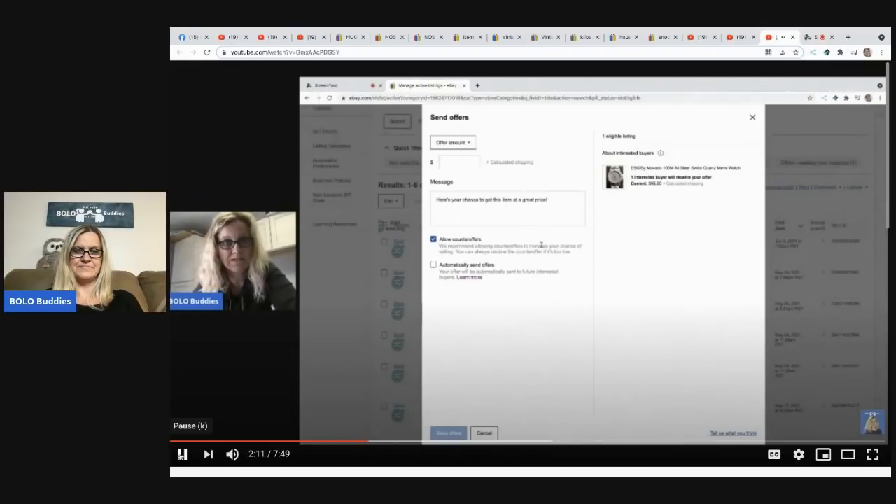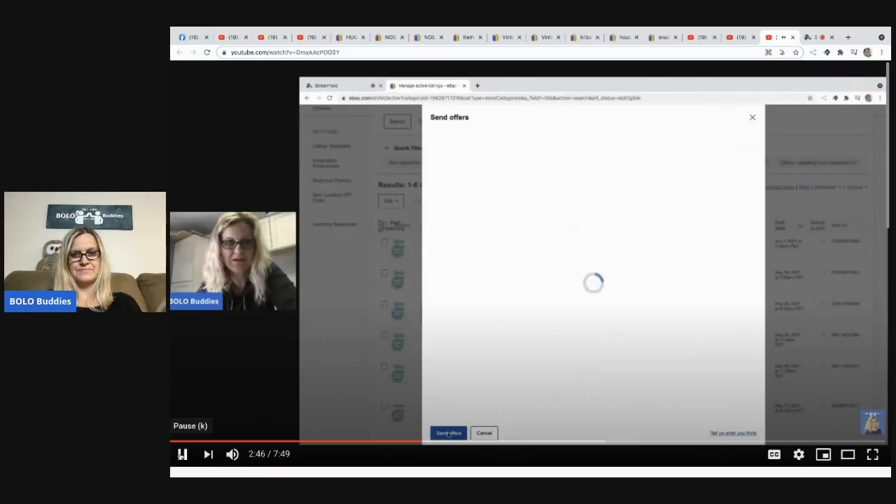So we have the option to allow counter offers or not allow counter offers when we're sending an offer. But this is something I just noticed — 'Automatically Send Offers.' Your offer will be automatically sent to future interested buyers. So I can put a price in here — I'll just do 90 — and if I click on this it's going to set it so that whenever somebody likes this item they will automatically get an offer. I don't think I'm going to do that, but it's definitely a cool choice.